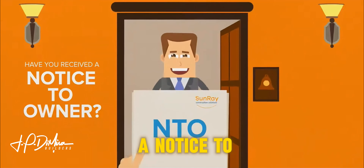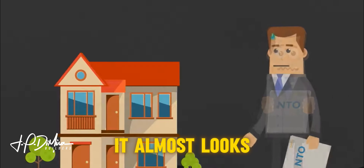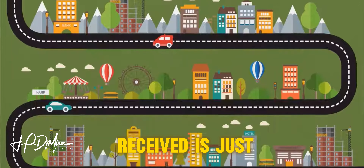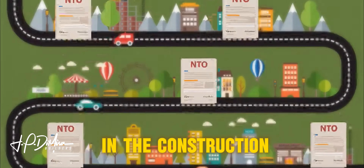Have you received a notice to owner, also known as a preliminary notice? It almost looks like your house is going to be liened, but please don't worry. The notice you received is just a formality — it's standard procedure in the construction industry.